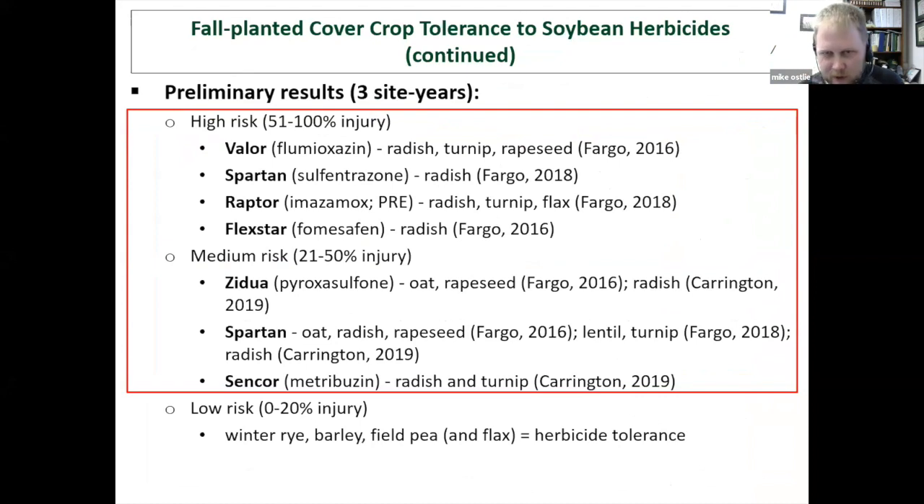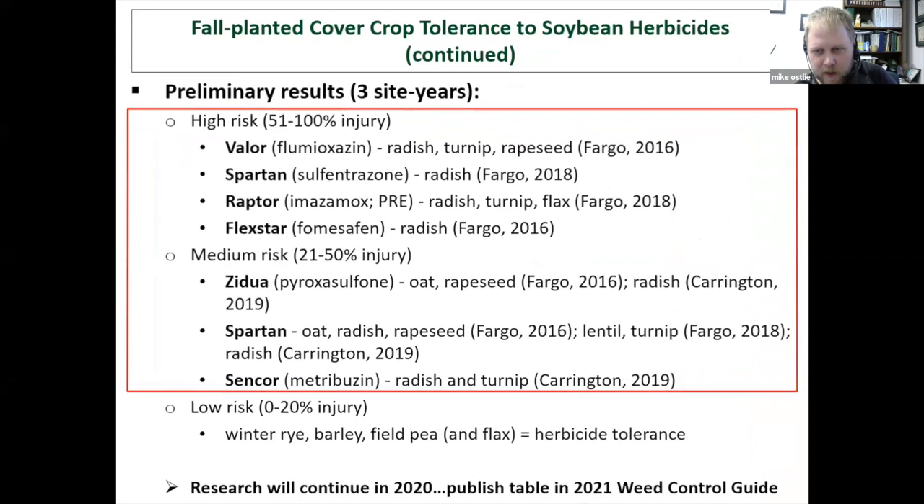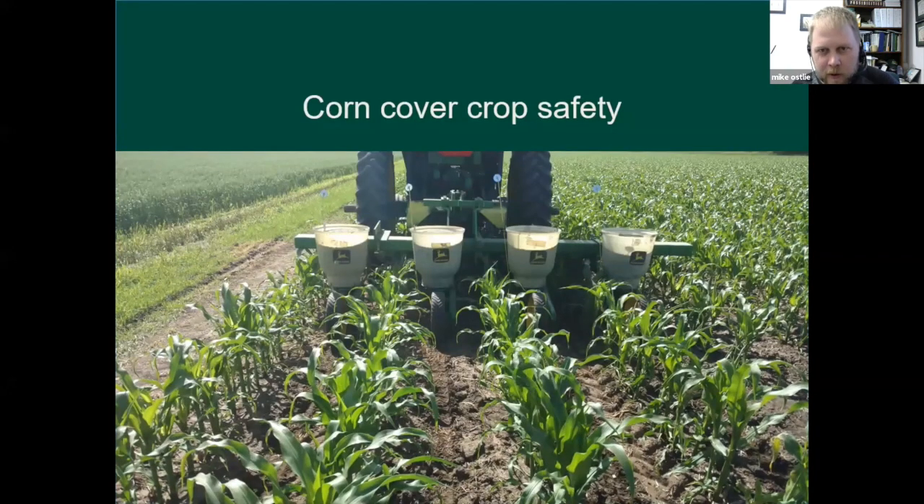In 2020 we'll have a completed dataset for soybeans and we'll come up with a similar table to our wheat herbicides. Moving on to corn — the most applicable cover crop use in corn that we'll be focusing on is the use of cover crops mid-season, planted into standing corn. Here's a picture from last year of us planting our cover crops into corn in early July.